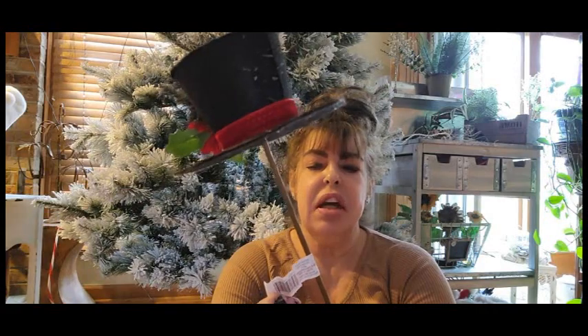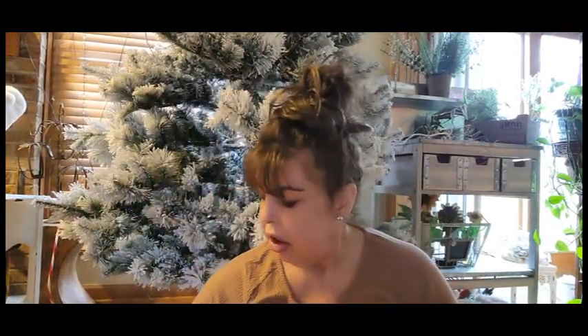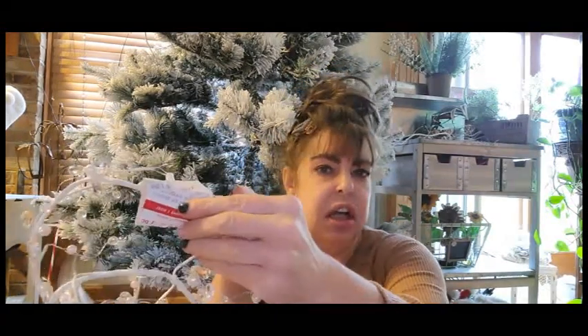Oh my gosh, you guys! So this was $9.99 and again 60% off — this is going to be our pick for our wreath. And then this one — they only had one of these — originally $14.99, 60% off. We're going to use that to hold our wreath together.